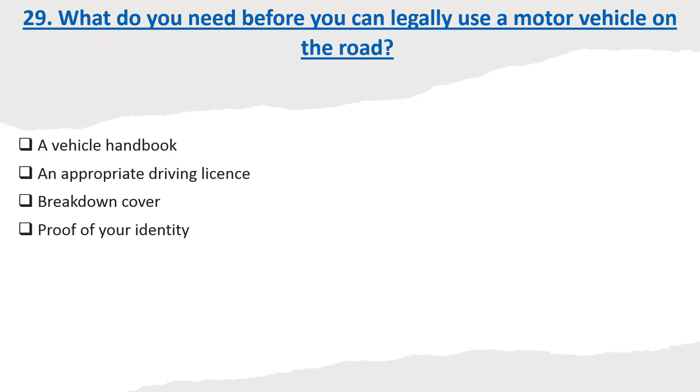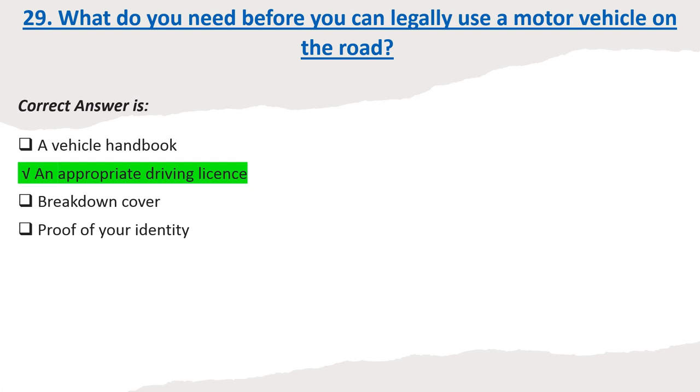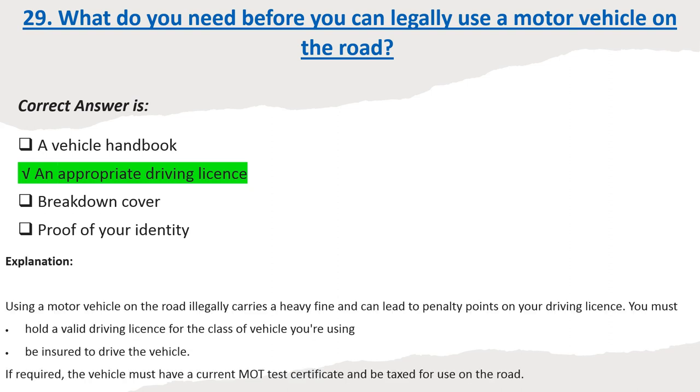Question 29: What do you need before you can legally use a motor vehicle on the road? Options: A vehicle handbook. An appropriate driving license. Breakdown cover. Proof of your identity. Correct answer: An appropriate driving license. Explanation: Using a motor vehicle on the road illegally carries a heavy fine and can lead to penalty points on your driving license. You must hold a valid driving license for the class of vehicle you're using, be insured to drive the vehicle, and if required, the vehicle must have a current MOT test certificate and be taxed for use on the road.